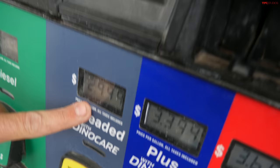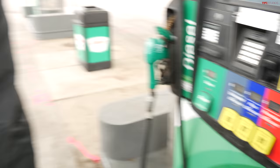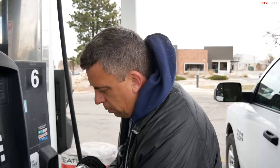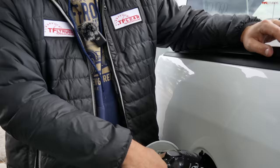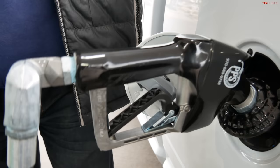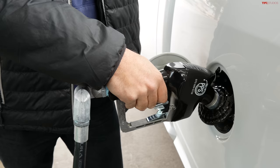It's $2.99 for 85 octane because we're at higher elevation. This is a basic work truck and we're using basic fuel. As always, we're using a standard method: let it fill up normally, then wait 30 seconds and top off. Now we wait 30 seconds and then we can get on the highway.